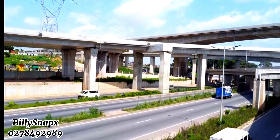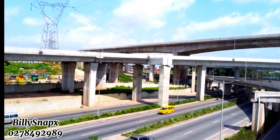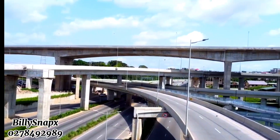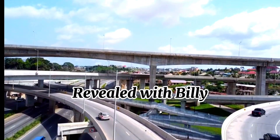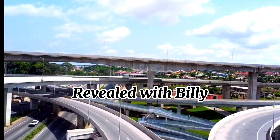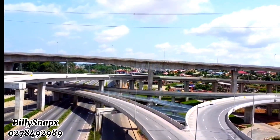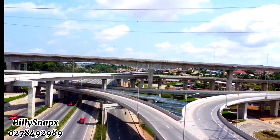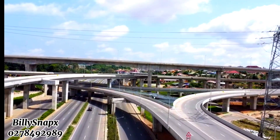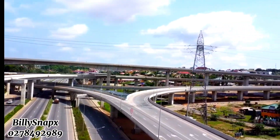Welcome once again to this channel. Kindly subscribe if it's your first time watching, hit the bell icon and get all notifications when we drop a new video. This is the review show with Billy, and today we are going to reveal the Pokuase Interchange, which was commenced by our own President Nana Akufo-Addo. The interchange has been completed for a while, but we want to give you a recap of how it looks and its current state.